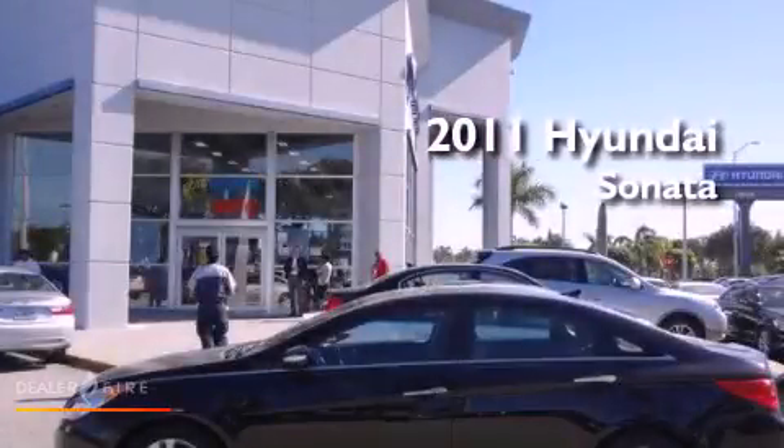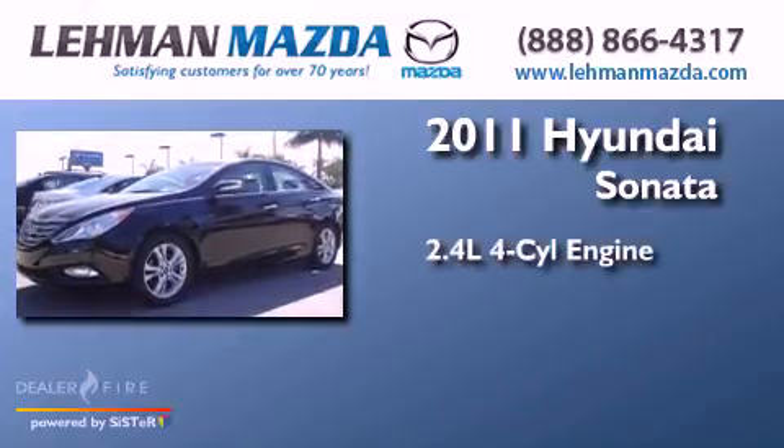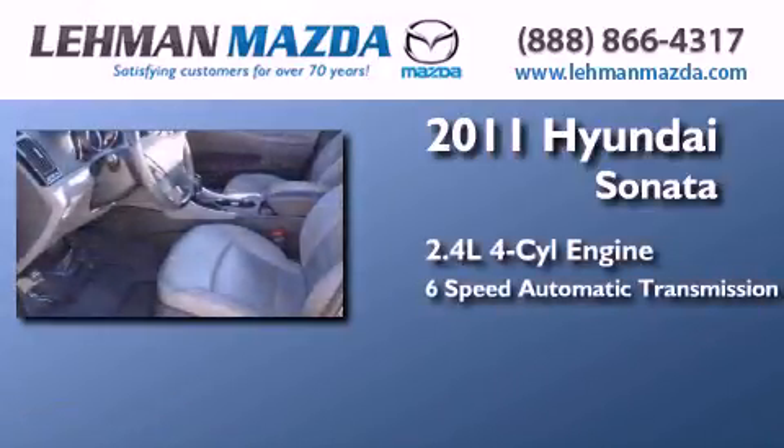This is a certified pre-owned 2011 Hyundai Sonata. It has a 2.4 liter 4-cylinder engine and a 6-speed automatic transmission.